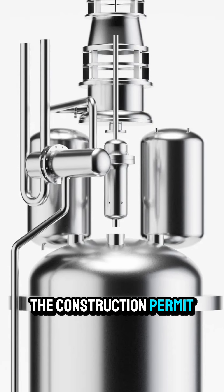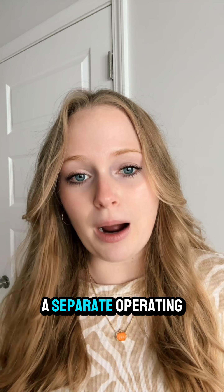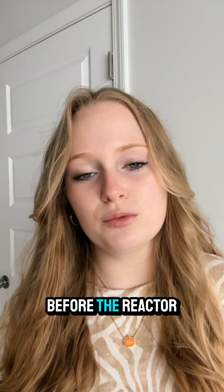Kairos was the other. The construction permit allows for building and operating the reactor without uranium, but a separate operating license will be required before the reactor can be fueled.